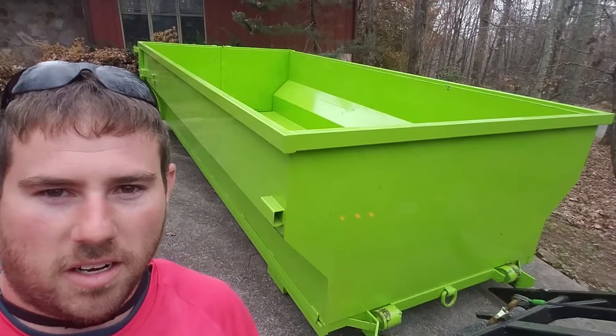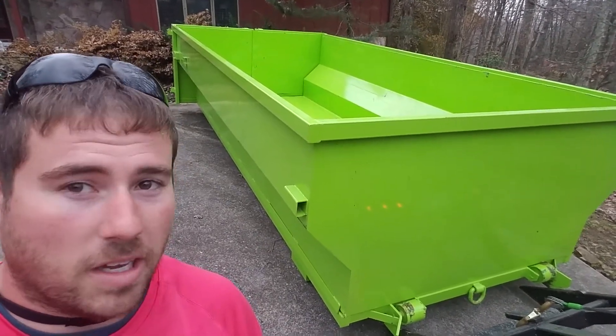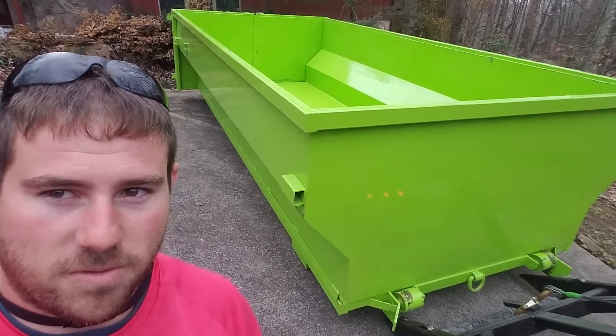Here we are guys — 15-yard dumpster. Rent it for 7 days. Put anything in it you want, just none of the stuff I said. $310 — fill her up.